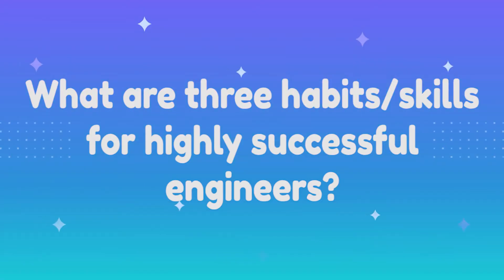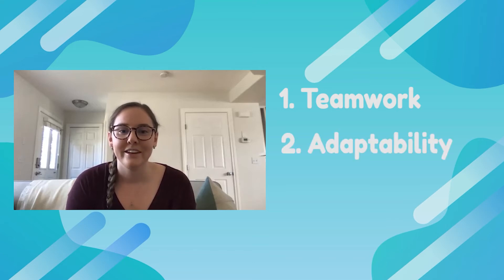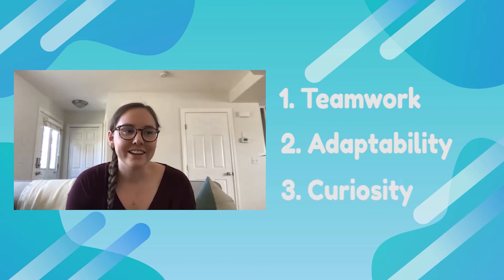What are three habits or skills for highly successful engineers? Definitely teamwork is number one — engineering is almost always done in teams, and your ability to get buy-in from other people and how you work within a team is so important. The second thing, especially for manufacturing engineering, is adaptability — your priorities or the projects you're working on can change in a second with a new problem that arises. And finally, a sense of curiosity is critical, because when a new problem happens you have to dive in and figure out why it's happening, what the problem is, and how to solve it now. Teamwork, adaptability, and curiosity are three skills that make for a really successful engineer.